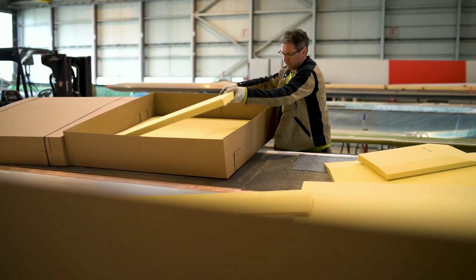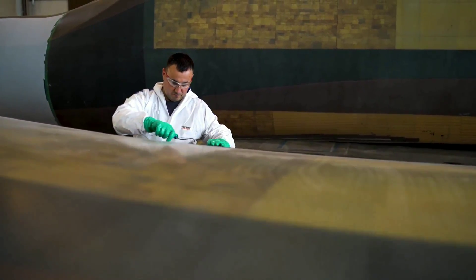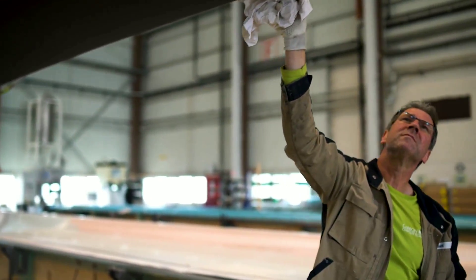By applying electric currents or magnetic fields to these materials, the agile wind turbines can change their blade length, curvature, angle, and pitch to optimize their performance and efficiency.